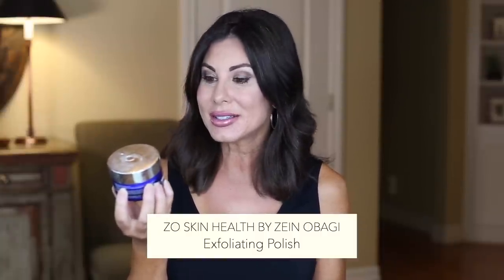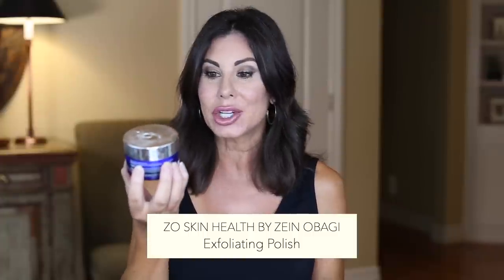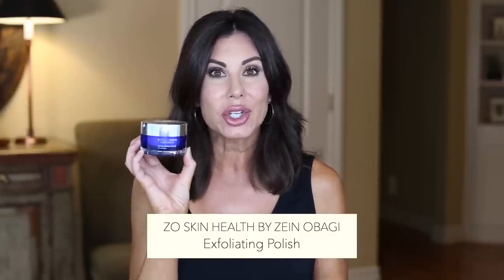This product has lasted me quite a while, so it's probably been a long time since you would have seen this in an empties video, but it is the ZO Skin Health by Zein Obagi. It's their exfoliating polish. I love this — I've already purchased a new one. There are two exfoliators that I use every day and I alternate. I use these in the shower in the AM. I will use the exfoliating polish one day, and the next day I will use my Dr. Brandt Pore Dermabrasion Exfoliator. I will have both of them linked in the drop-down box below, as well as everything else that I share with you today.